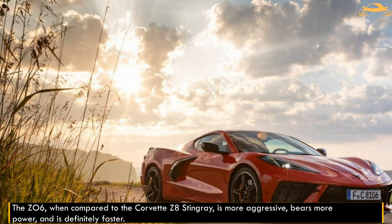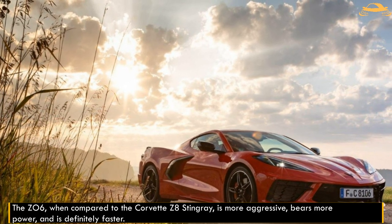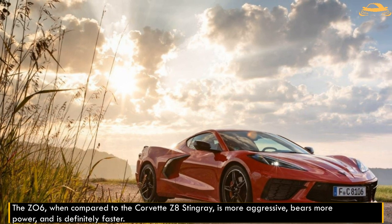The Z06, when compared to the Corvette C8 Stingray, is more aggressive, bears more power, and is definitely faster.